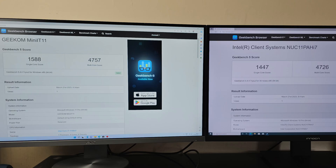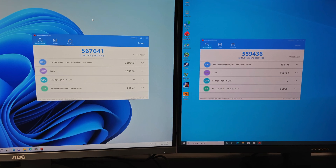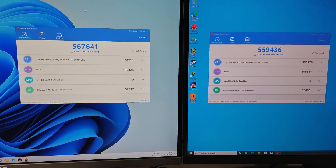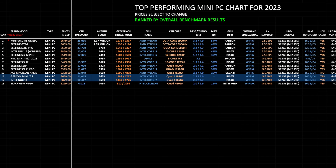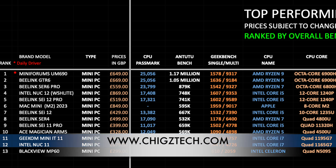Comparing Geekbench results, the Geekom scored slightly higher in single-core and multi-core, but not enough to see a noticeable difference. In Antutu, the Geekom achieves a slightly higher 567K versus 559K. Both failed the graphics test — Antutu skipped them both, scoring 0 for the GPU test. In CPU Passmark, it's 11K versus 10.4K. Really close in every benchmark. On my top performing mini PC chart of 2023, they rank at positions 11 and 12.